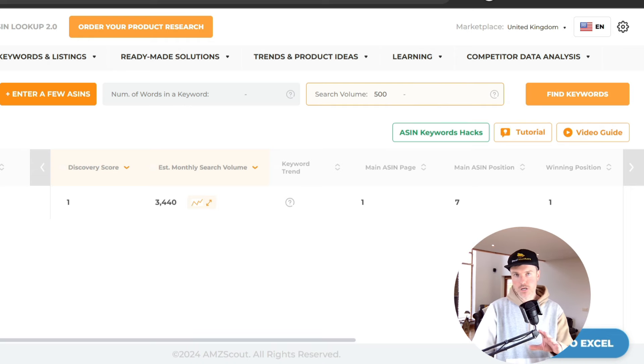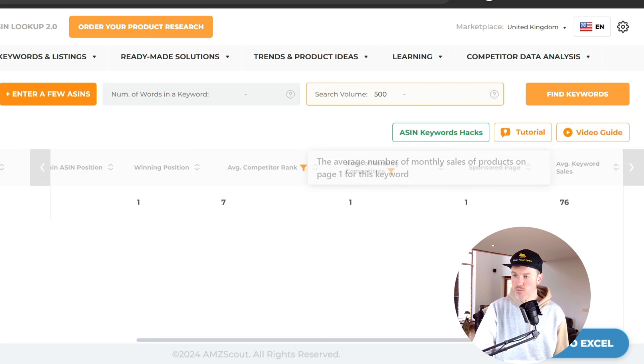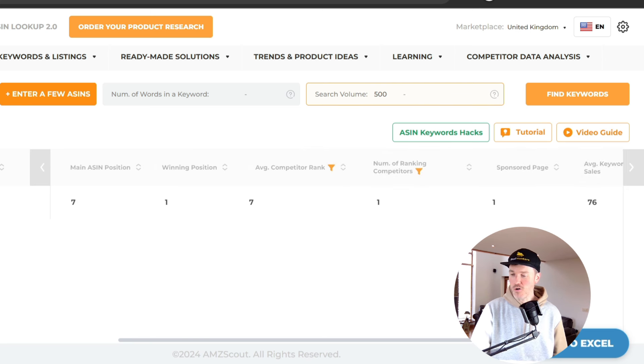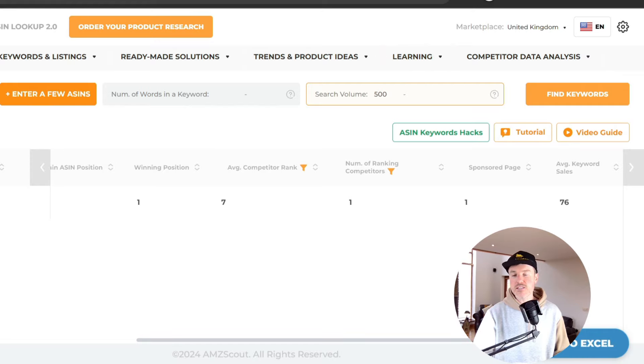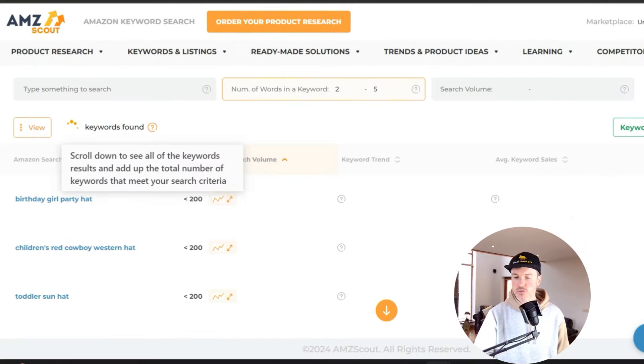If you filter for a minimum search volume of 500, only one result appears for this niche product. The main ASIN page position is number one, and ASIN position is number seven — still on the first page. If you pay for a click on this keyword, you're bidding against competitors. If you're willing to spend one pound and the other person only 50p, you become the sponsored product and will generate those sales — roughly 76 sales a month based on these keywords.